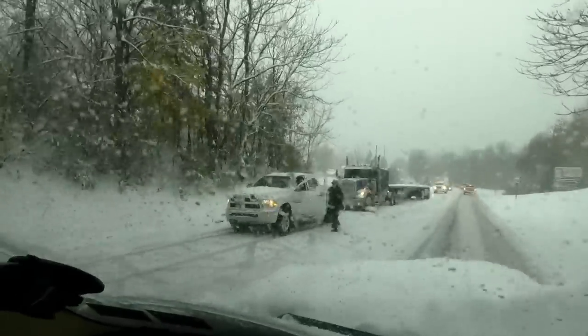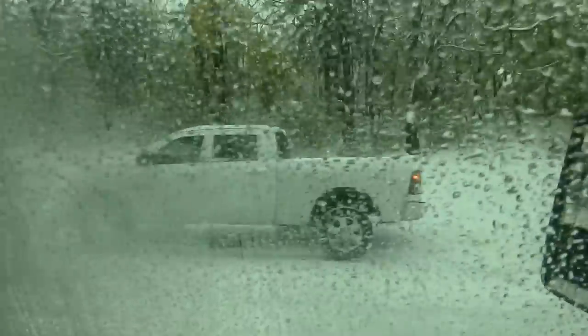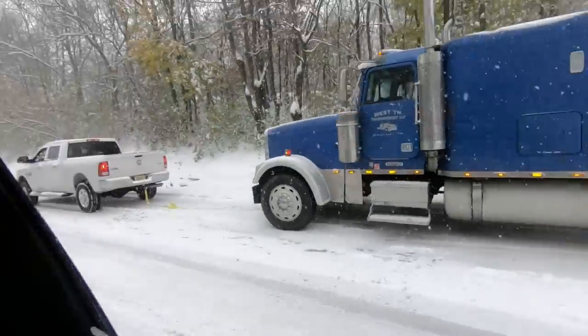Then you see stuff like this — the good old Cummins out here trying to pull a rig. If you guys can't do it, I'll be back, I'll come get you. Should I be the next one to come up here and hook with him?